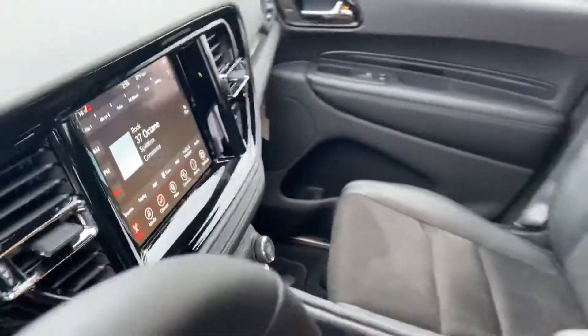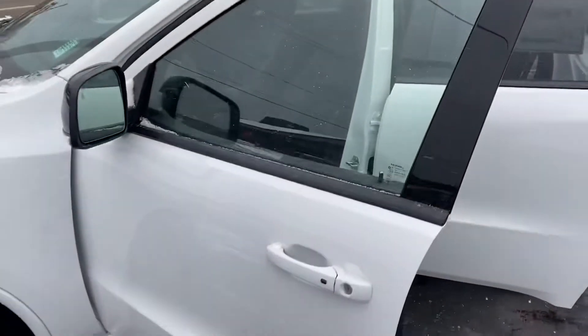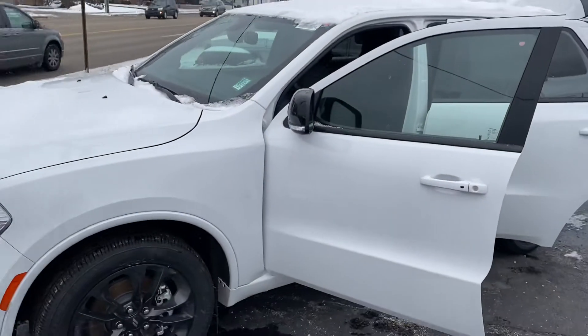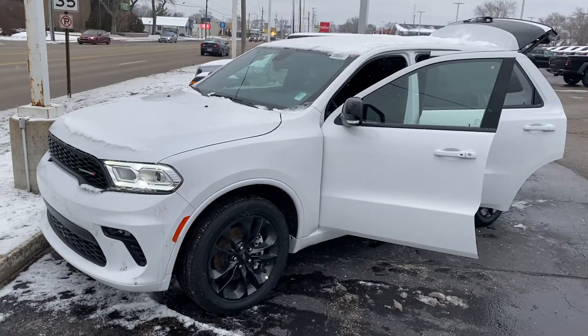As mentioned, this is all-wheel drive, so you know it'll handle well in these Michigan winters. When you're ready for that upgrade, give me a call or a text message at 231-638-8258. Thanks again!